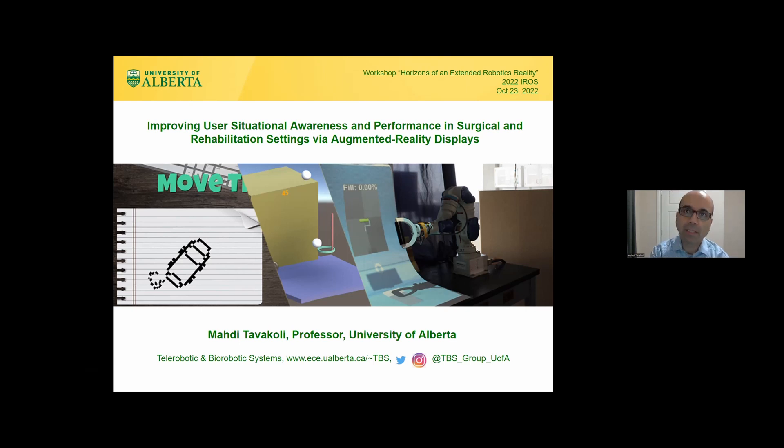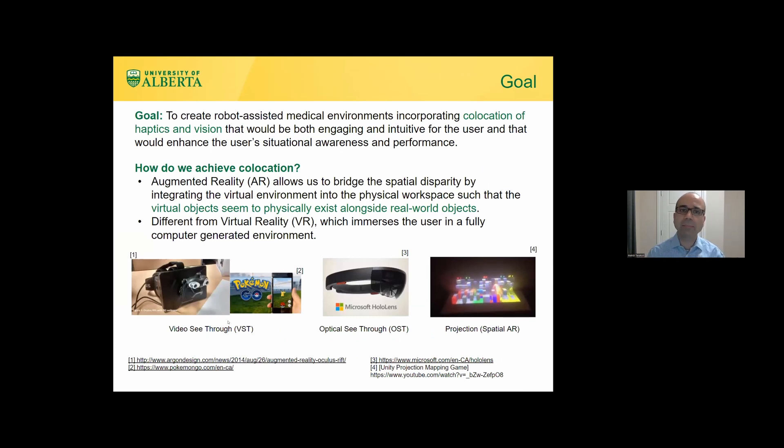I'm going to show you some examples of where augmented reality or virtual reality can be used in medical settings for intraoperative guidance — not about showing pre-planned things to the clinician, but helping the clinician see things they don't normally see, giving them X-ray vision intraoperatively so they have enhanced situational awareness and can perform better.